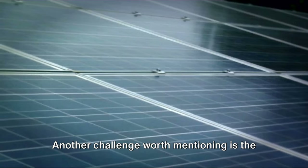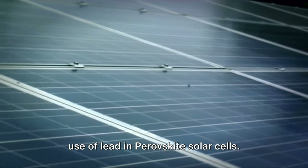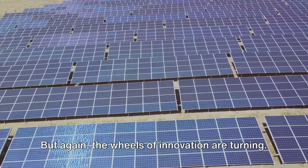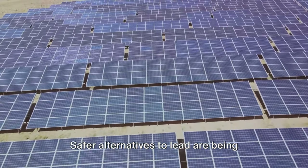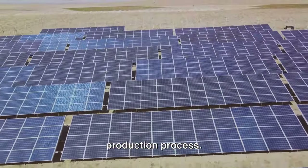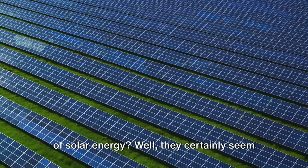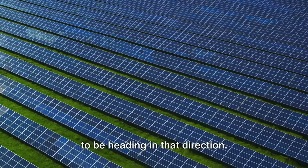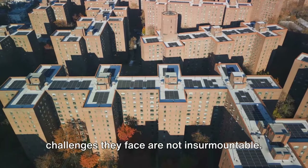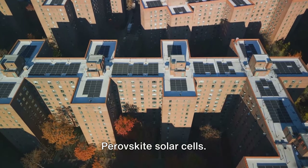Another challenge worth mentioning is the use of lead in perovskite solar cells. Lead isn't exactly a friend to the environment, but the wheels of innovation are turning — safer alternatives to lead are being explored, and it's only a matter of time before they're integrated into the production process. So are perovskite solar cells the future of solar energy? They certainly seem to be heading in that direction — their potential is undeniable, and the challenges they face are not insurmountable.